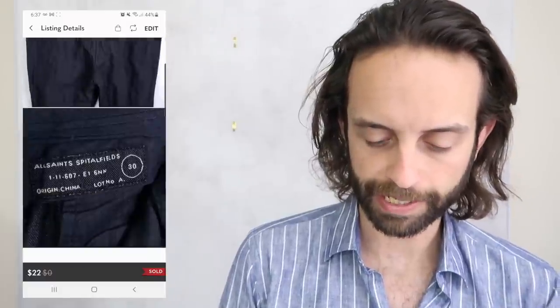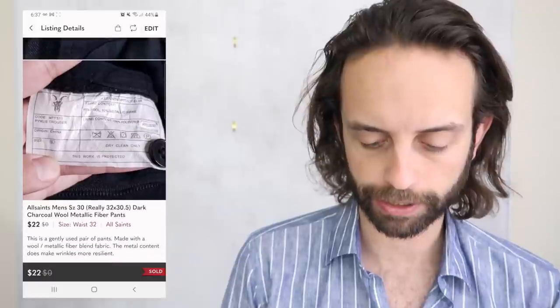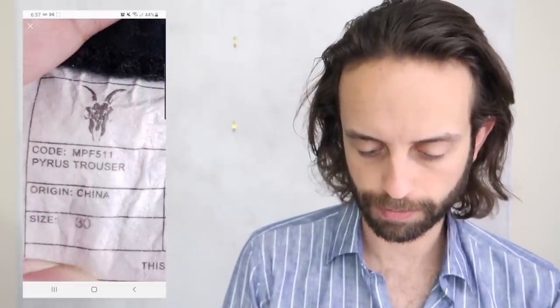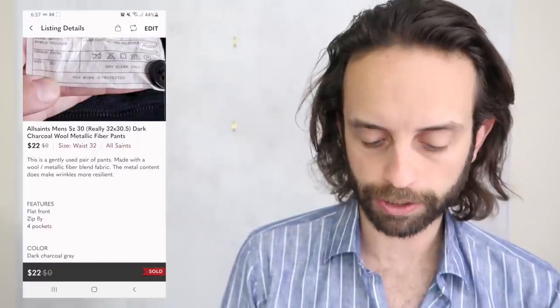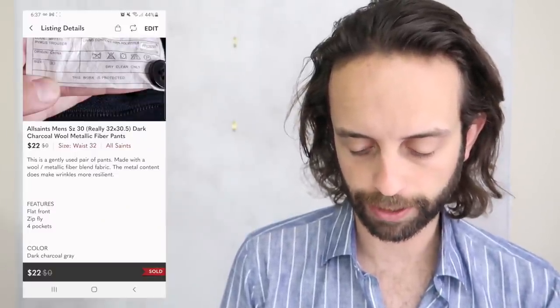This is a pair of All Saints pants — a little bit of a weird one. All Saints Spittlefields is like a higher-end mall brand. I like finding it quite a bit. The logo is weird — it's this demonic thing, looks like a doom rabbit or goat or something. Typically pretty solid. This sold for $22 and the buyer pays shipping on top of that.